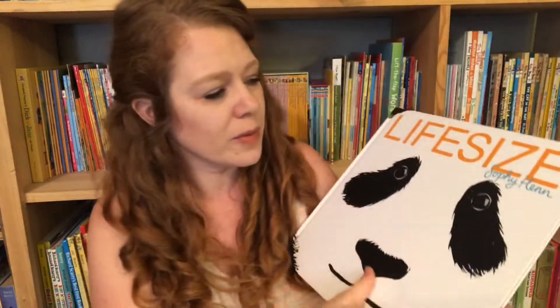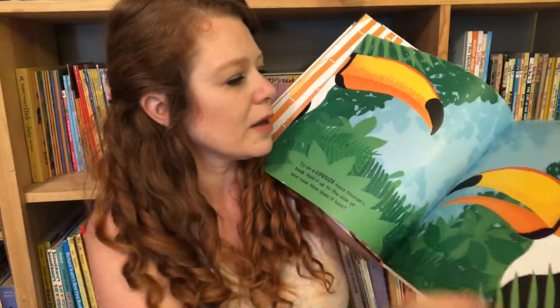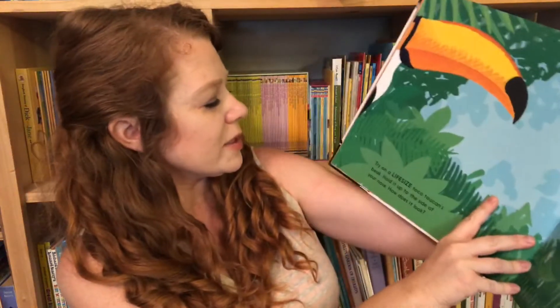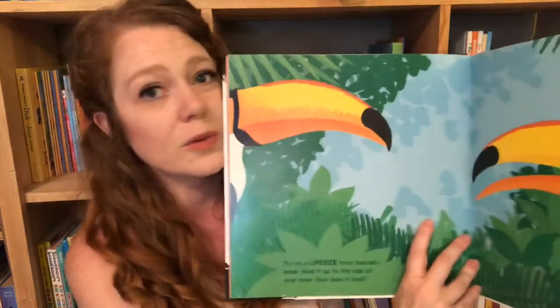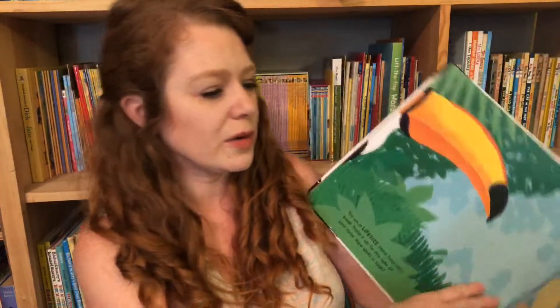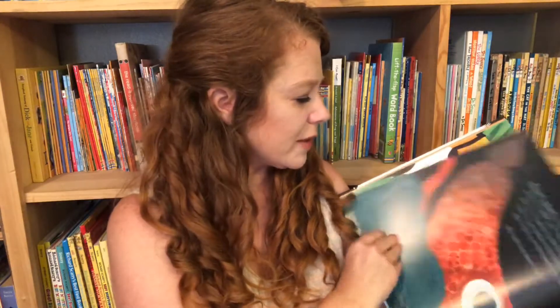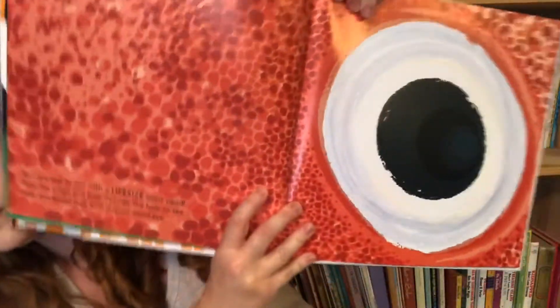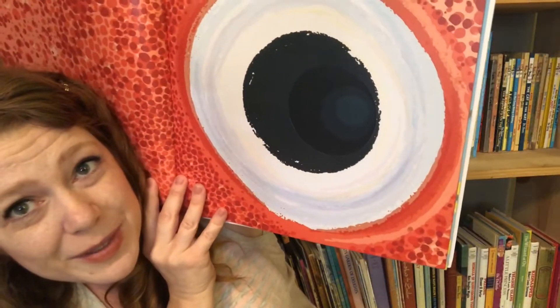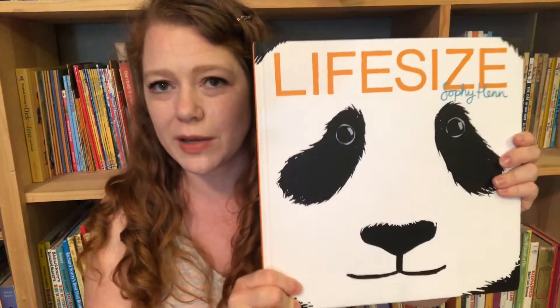And the same thing with the life-size animals book — anything that says life-size in this book, like this one says 'try a toucan's beak, hold it up to the side of your nose.' It's showing you life-size what it would be like. And this is a giant squid's eye — look how big that is compared to mine. Great little books to get your kids interested in those subjects.